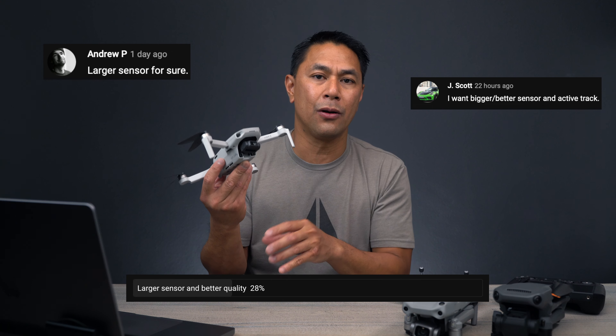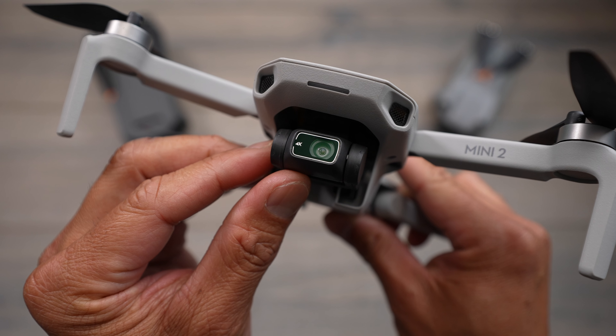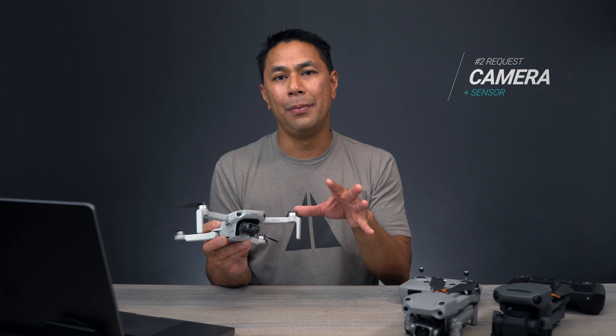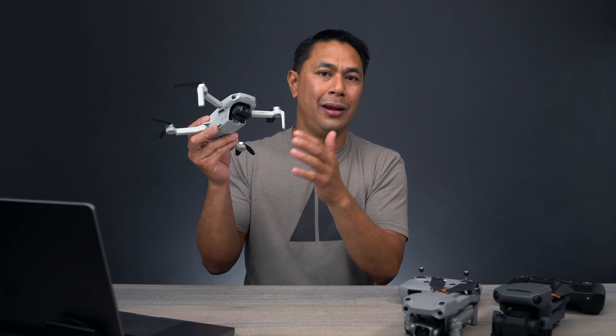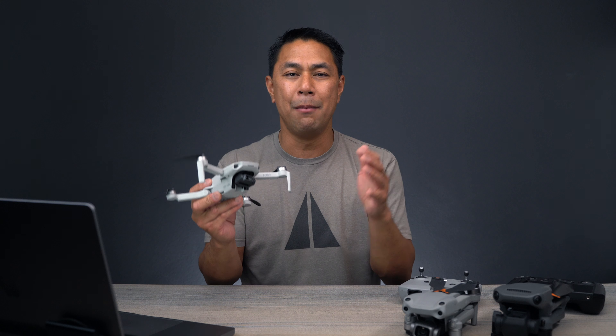Coming in around 30% of you are looking at a larger sensor as well as better camera quality. Currently, the Mini 2 has a one over 2.3 inch CMOS sensor. We're thinking it might move up to something like the Air 2 camera, which is about a half inch sensor — somewhere between that half inch sensor and what's currently on the higher platforms.